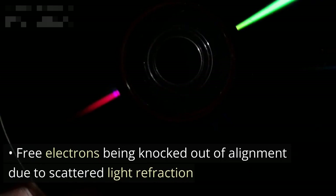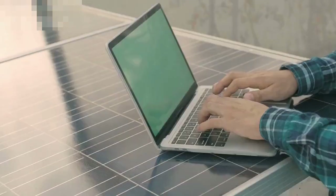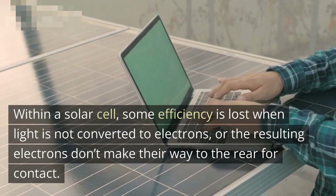Electrons recombining with the silicon material on the front and back of the solar cell is another key loss. Within a solar cell, some efficiency is lost when light is not converted to electrons, or the resulting electrons don't make their way to the rear contact. Researchers are constantly working to reduce these losses.